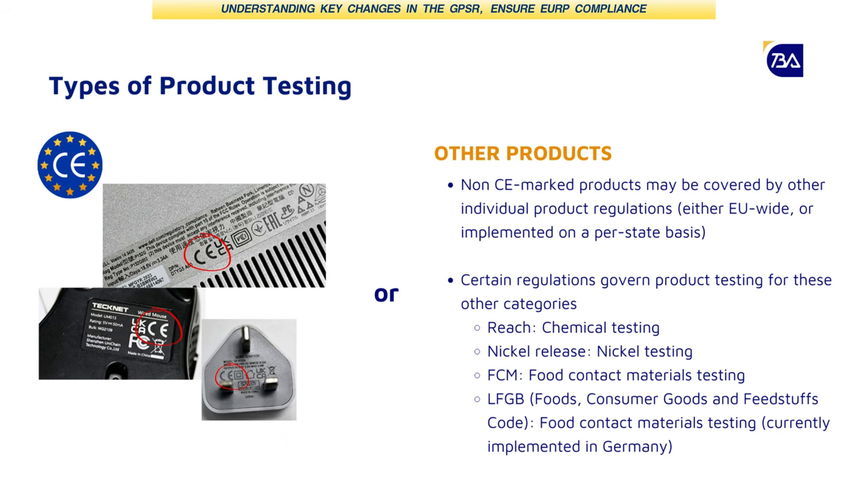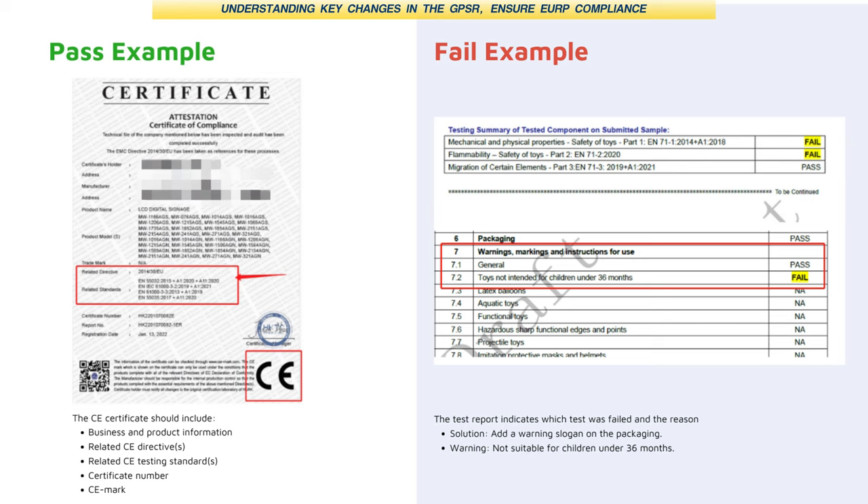Product testing is a very comprehensive service. Products will be issued with a report to indicate whether they are compliant, and if not, why they aren't. If a testing result is unsuccessful, in many cases this can still be fixed. We'll usually be able to provide feedback on why the product failed. In some cases, you might not even need to change the product itself — sometimes it's just the packaging that needs to be updated.